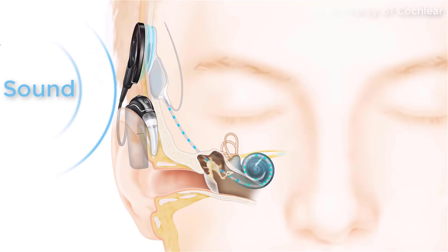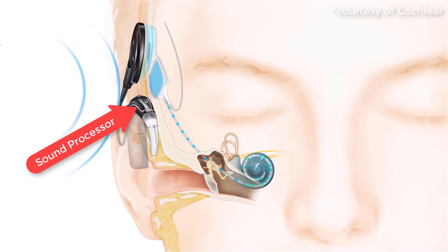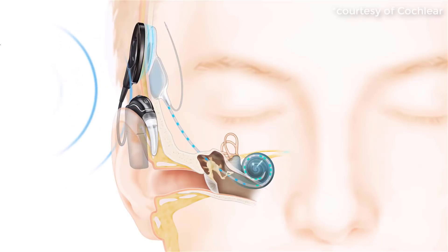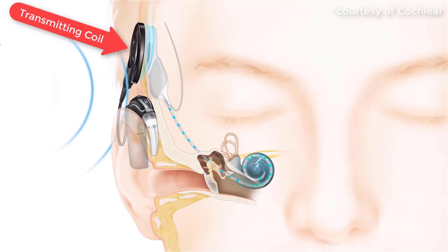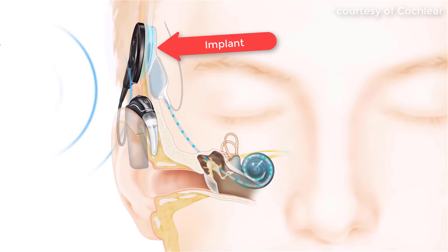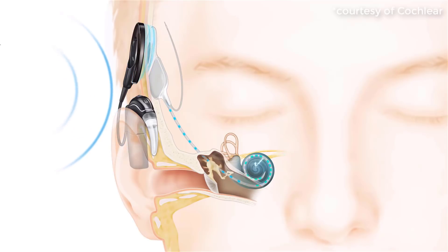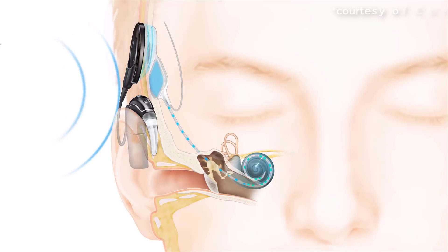If this is the first time that you've heard about cochlear implants, let me explain how they work. Sound is picked up by the microphones on a sound processor, which converts it into a digital signal that is transferred to the coil. The coil sends this information to an implant under your skin, which sends the digital signal through an electrode to the cochlea — your hearing organ. Your auditory nerve fibers pick up these signals as electrical impulses, which travel up the nerve to the brain where your brain interprets the sound, resulting in hearing.